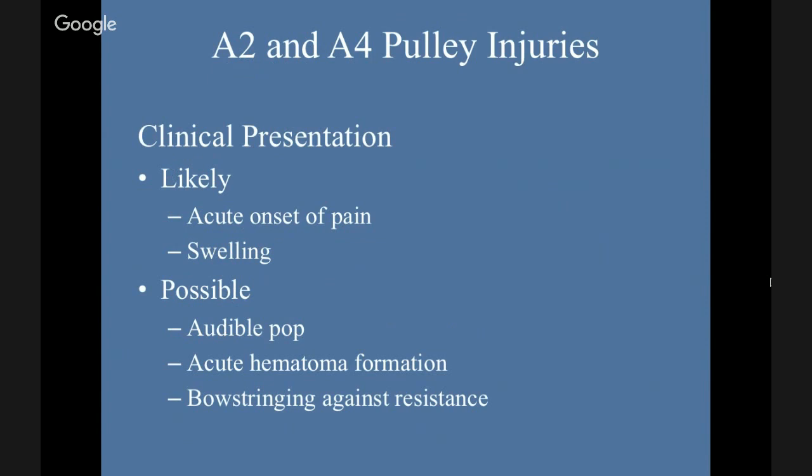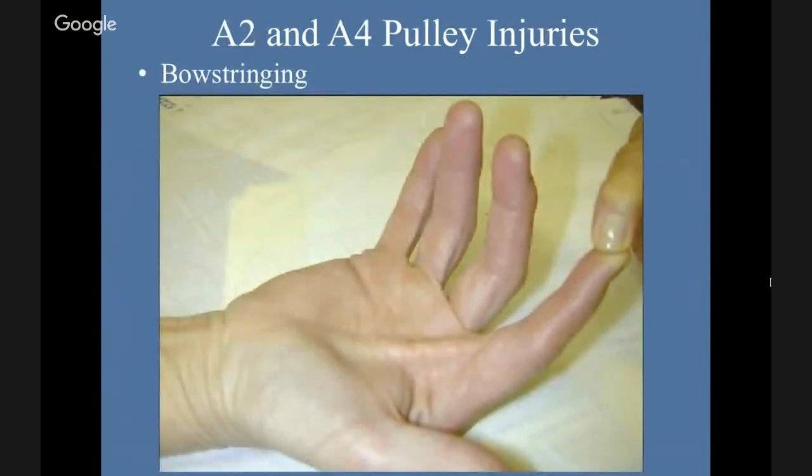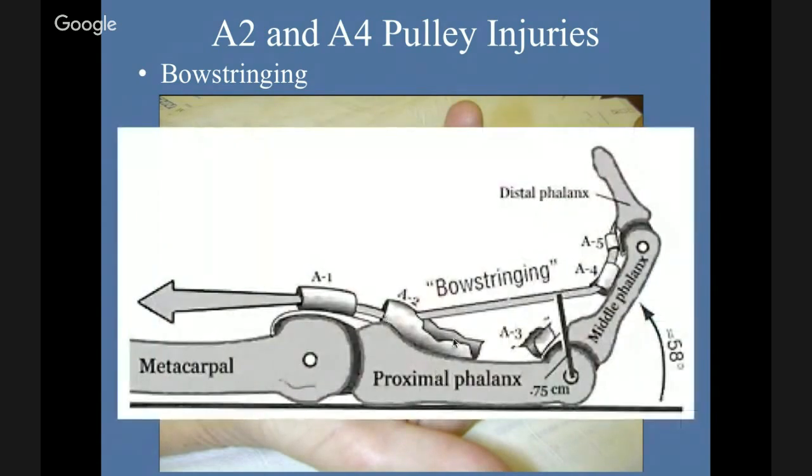Clinical presentation: there's often an acute onset of pain and swelling. In severe cases, there may be a pop, an acute hematoma formation, and bow stringing against resistance. Bow stringing looks like the tendon displaced away from the bone — that should not look like this. The depiction shows the A2 rupture where the tendon is no longer held against the phalanx. In terms of biomechanics, in order to get the lever, the tendon has to stay closely against the phalanx.